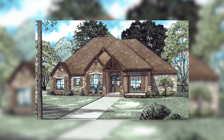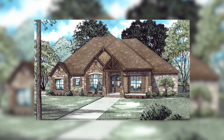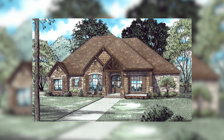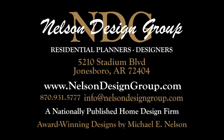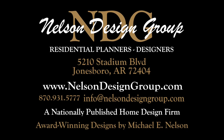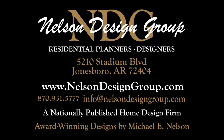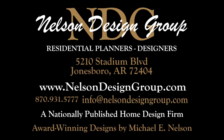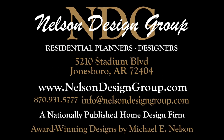So that is just a glance at House Plan 1468, Huntington Cove. For more information on this house plan or another one of our designs, please visit our website nelsondesigngroup.com. And if you have any questions about customizing one of our house plans, placing an order, you name it, give us a call at 870-931-5777.